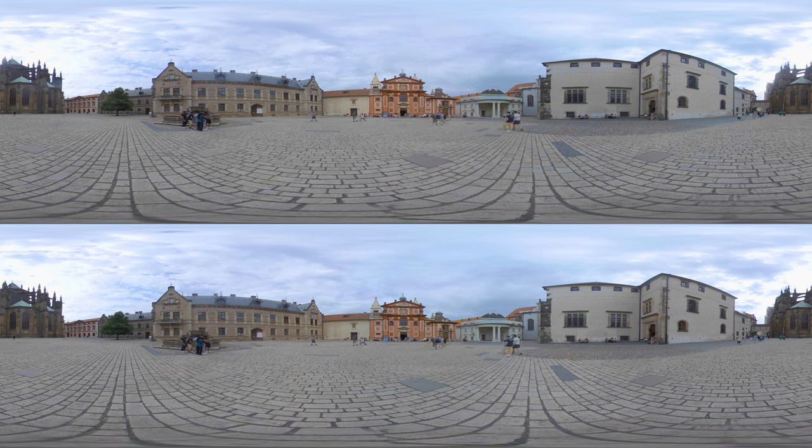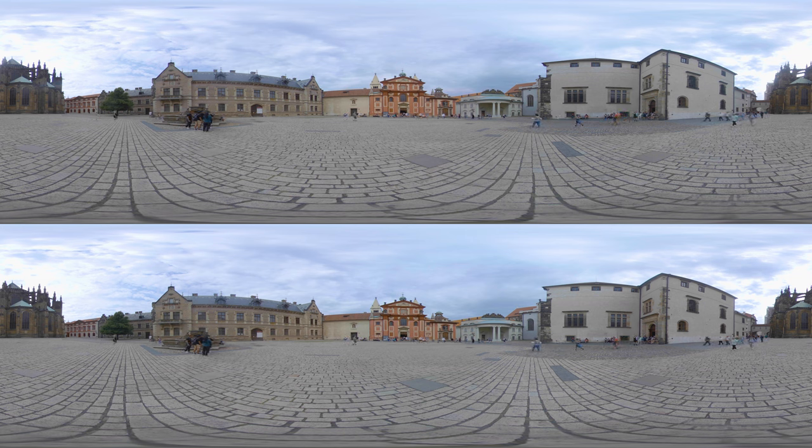Not far from the cathedral you'll find St. George's Basilica, which is the oldest church in the old town, having been established around 920 by Prince Vratislav. It is also the best preserved example of Romanesque architecture from the kingdom of Bohemia, which preceded the Czech nation. As you can see, the church is dominated by its two white towers.